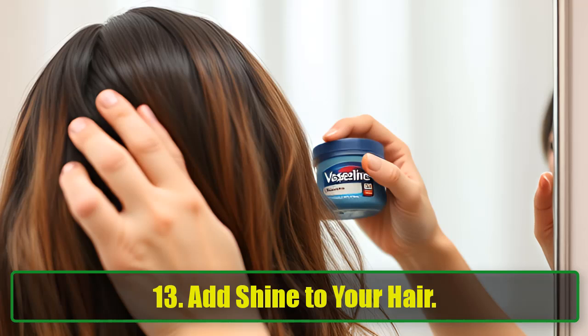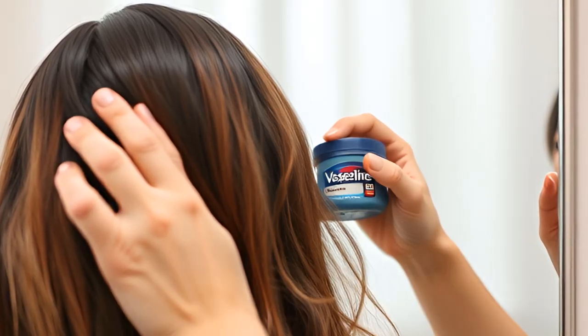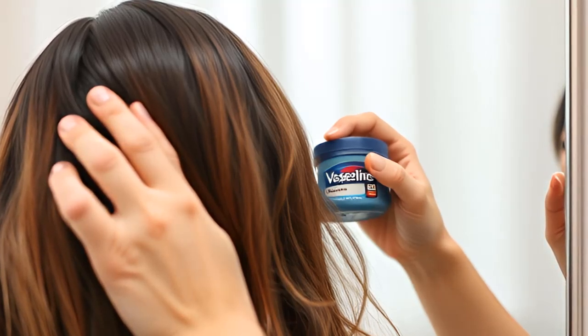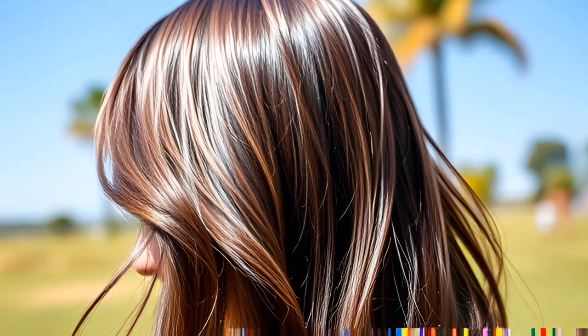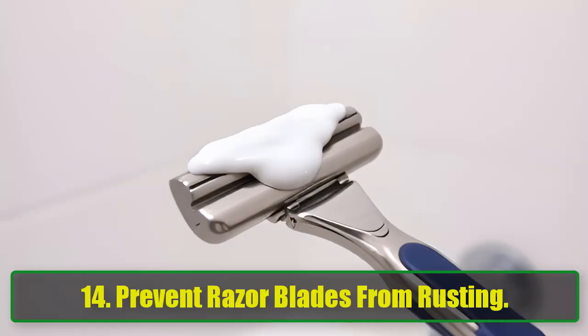13. Add Shine To Your Hair. Struggling with frizzy hair or flyaways? Dab a little Vaseline on the ends or top layer of your hair for a smooth, glossy finish. Just be careful not to apply too much, as a little goes a long way when it comes to petroleum jelly.